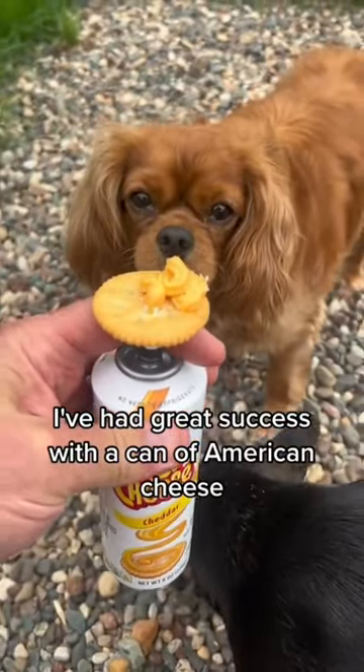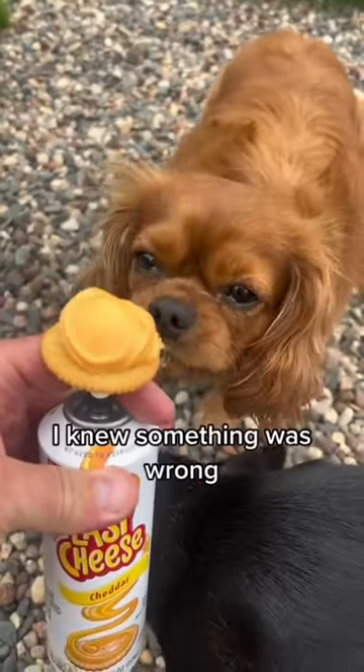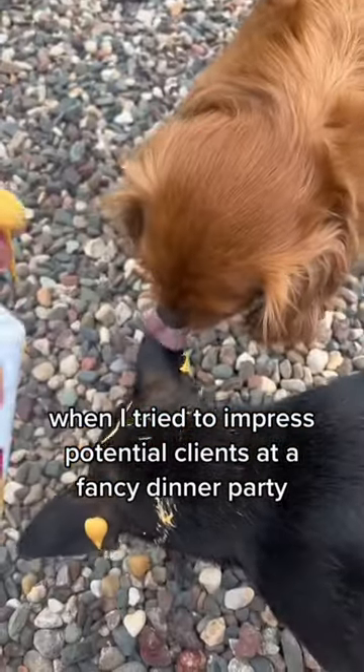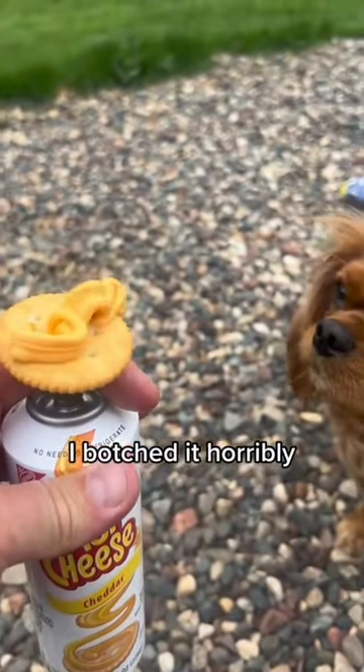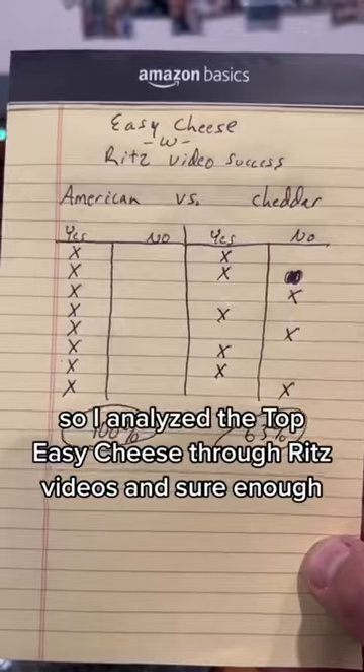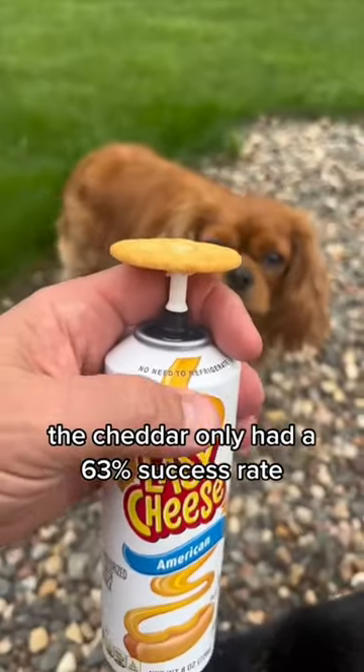I've had great success with a can of American cheese, but the cheddar just wasn't working out for me. I knew something was wrong when I tried to impress potential clients at a fancy dinner party. Even though I'd done it easily in the past, I botched it horribly. It was humiliating. So I analyzed the top easy cheese through Ritz videos, and sure enough, the cheddar only had a 63% success rate.